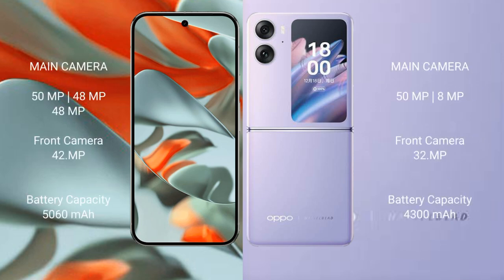Google Pixel 9 Pro XL features a triple rear camera setup: 50MP plus 48MP plus 48MP, with a 42MP front camera. Oppo Find N2 Flip features a dual rear camera setup: 50MP plus 8MP, with a 32MP front camera.